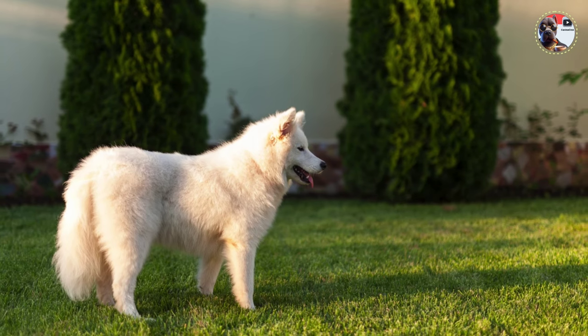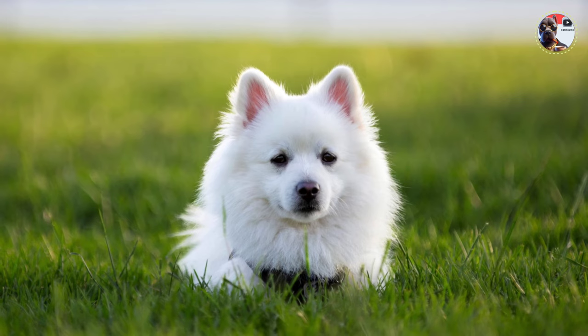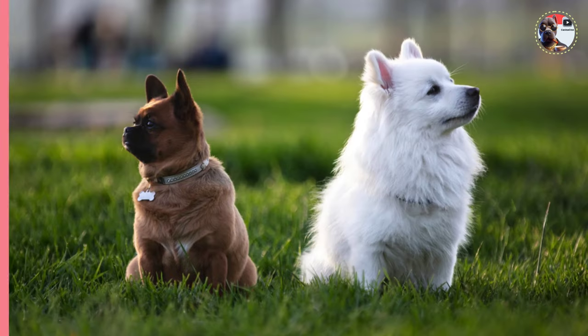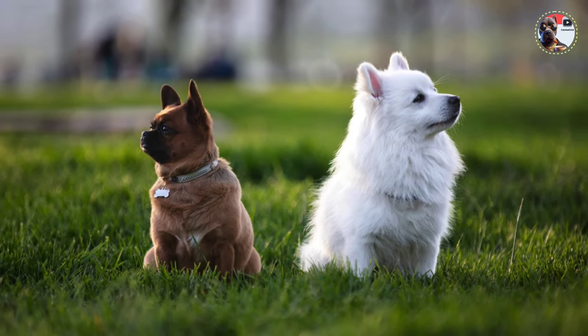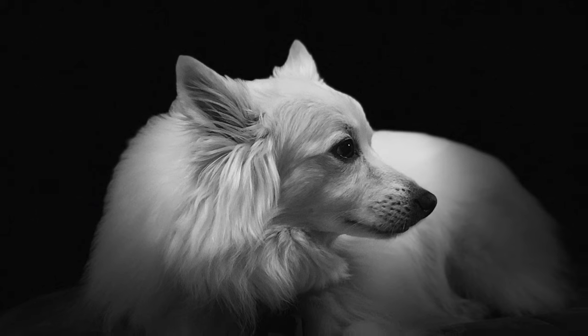They move with a bold and agile gait. Eskies are social animals and can develop problem behaviors when neglected or under-trained — they insist on being part of family life. Among the most trainable of breeds, the clever, kid-friendly Esky practically invented the phrase "eager to please."